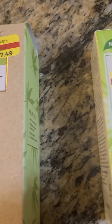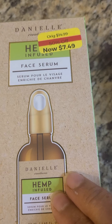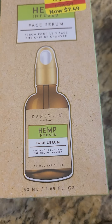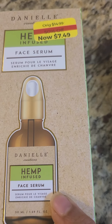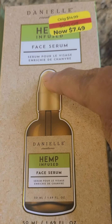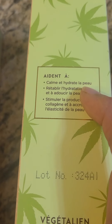This is one toner. The other one is Daniel's Hemp. This is a face serum. What is the difference between serum and toner? I don't know, but I've seen the reviews and this is good. It also helps with soothing and it hydrates the skin.